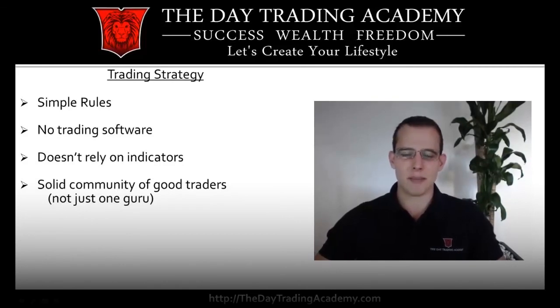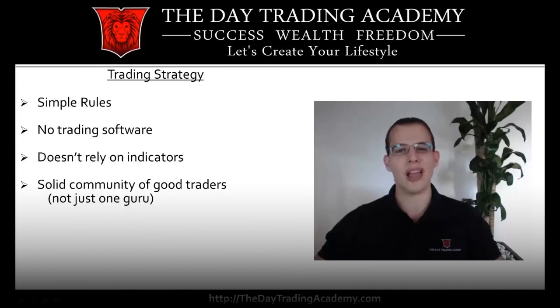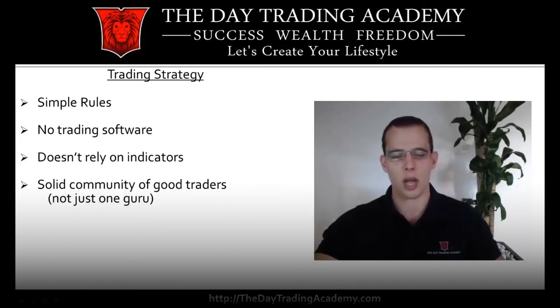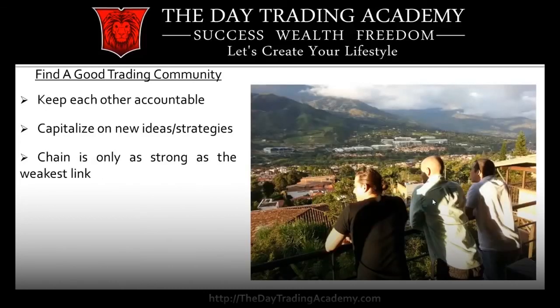For trading strategy, make sure that it is simple. There's a lot of education online and a lot of books, but most people just want to sell you indicators and software — software where you have to rely on another company. If you're looking for a trading strategy, make sure it's someone who will teach you how to read the market properly, not a piece of software that they're going to update and that you're going to have to rely on the company for. Make sure that it's a good community of traders that help each other out, not just one person or employees of a company teaching you how to trade.